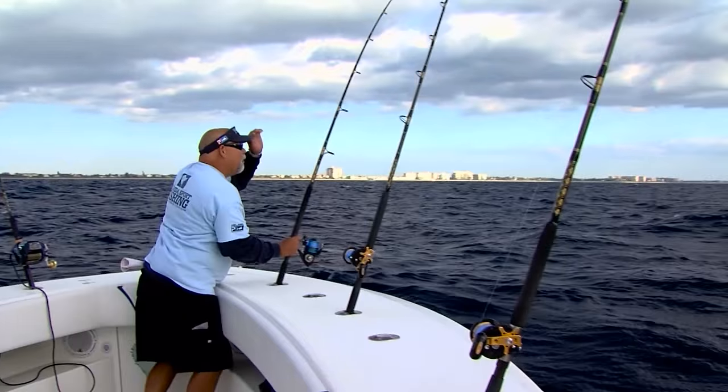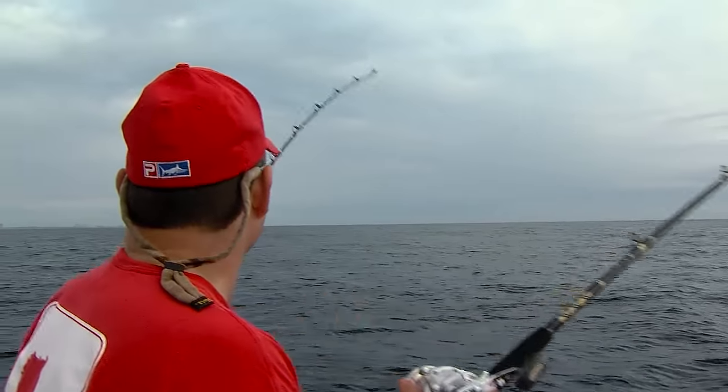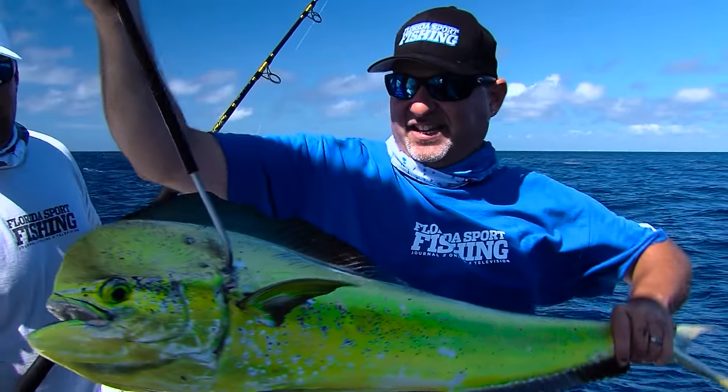Oh yeah, got one on! There's a sailfish — I already got a point. Ridiculous. Another one on! That's what it's all about right there.